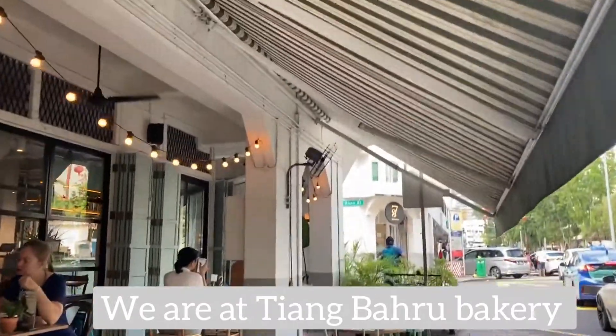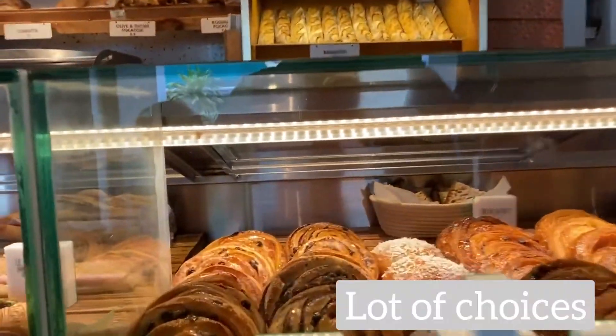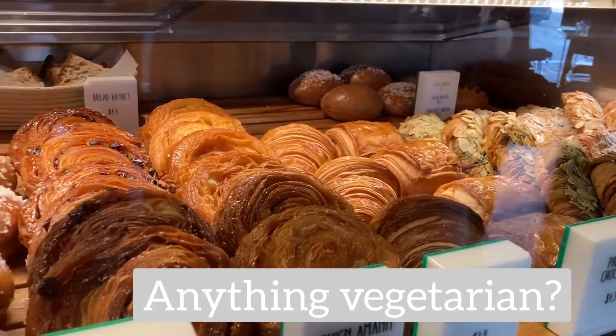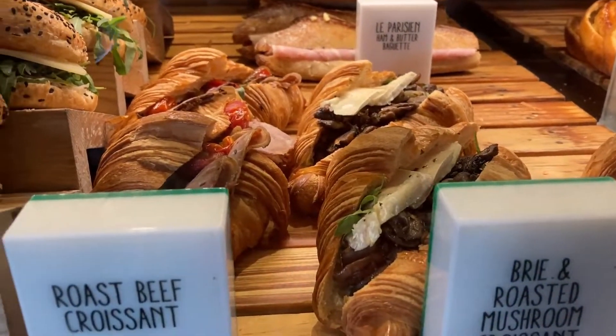So we're now at Tiong Baru Bakery and really excited to have some really delicious breakfast. Their items on display look nice but most of them are meat, so we want to see if there's anything vegetarian. So I don't think we will be ordering any sandwiches but we will be going with a few pastries.